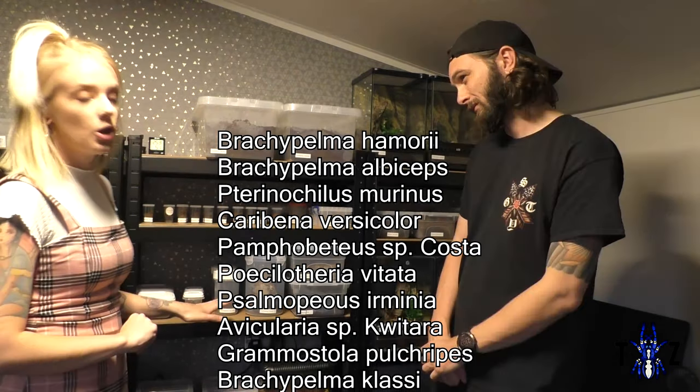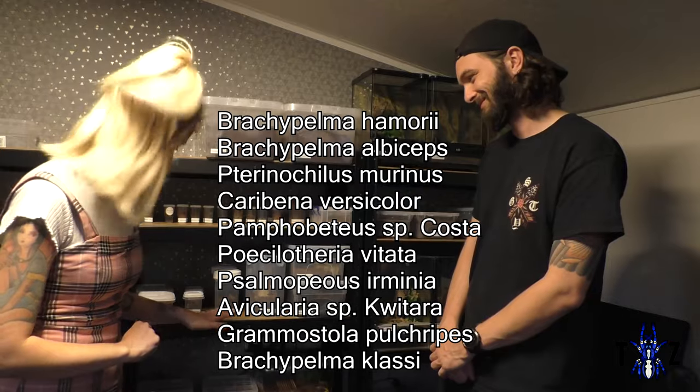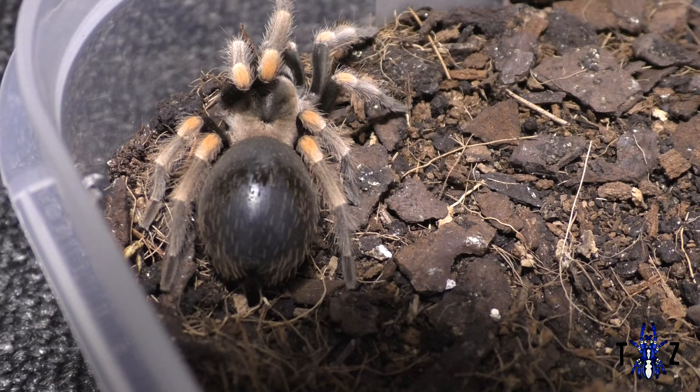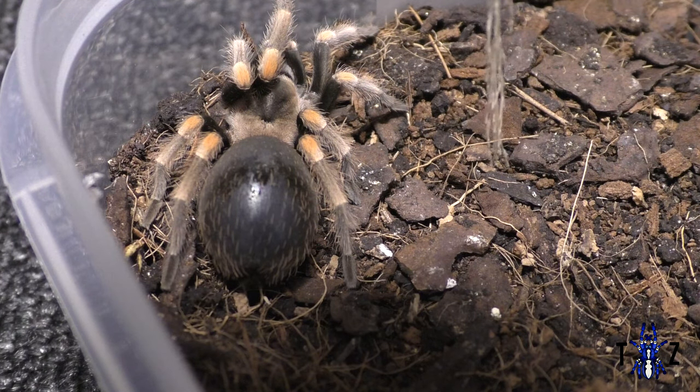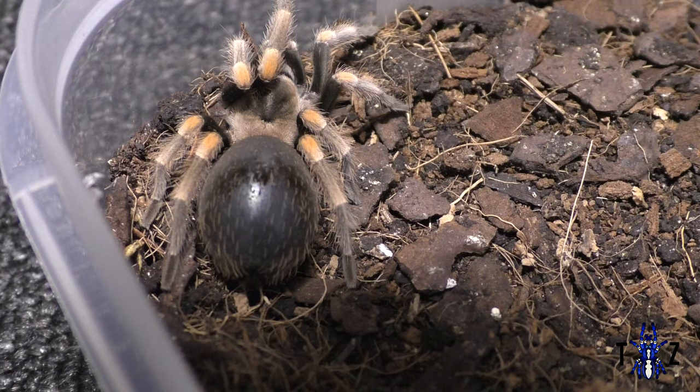On the next shelf are some of our juveniles and slings. We have our Brachypalma hamori and our Brachypalma albiceps. The hamori is in massive pre-molt right now — it's huge and looks so uncomfortable, like a water balloon filled up too much. We've been waiting about a month. We also have the Chromatopelma versicolor and our OBT on this shelf.